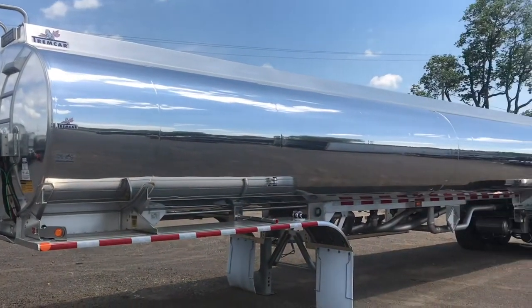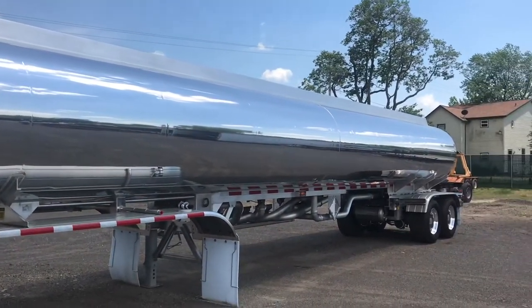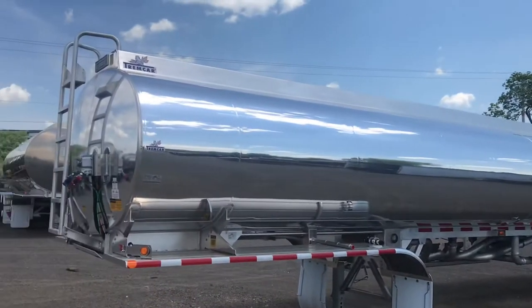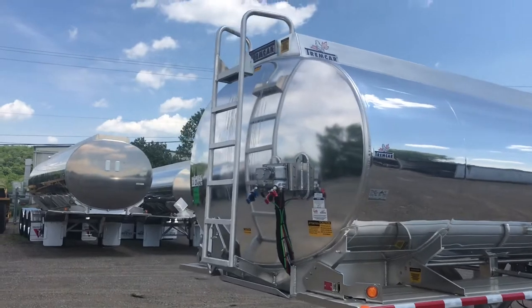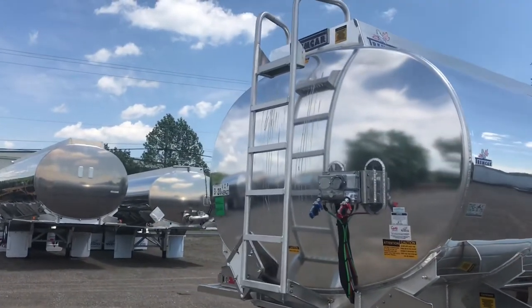Trumcar is moving forward with its ultralight aluminum petroleum tank trailer design. This DOT 406 trailer is lightweight because it weighs only 9,100 pounds.